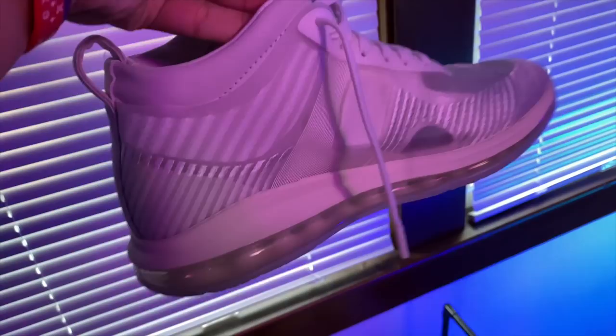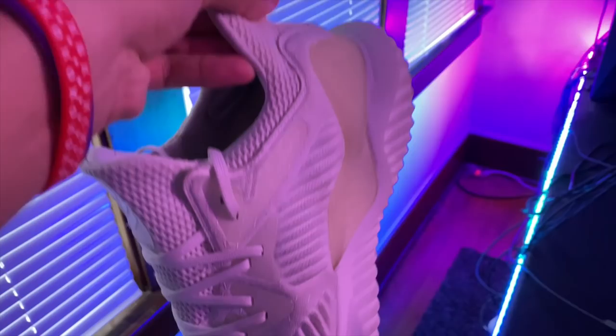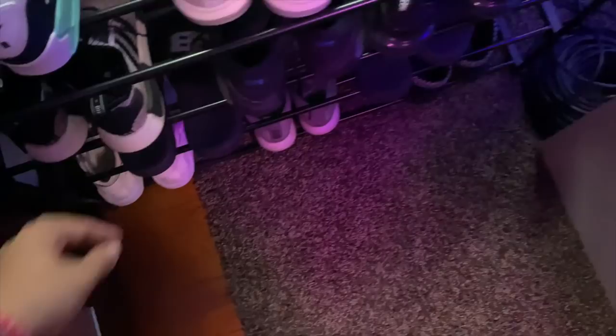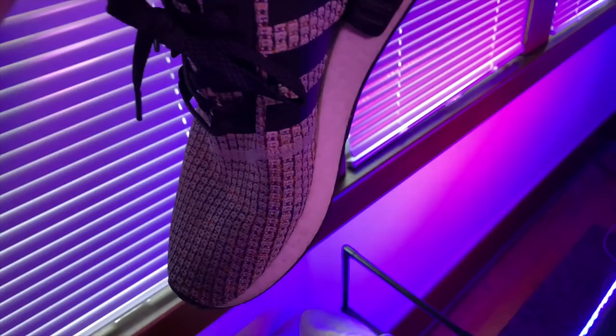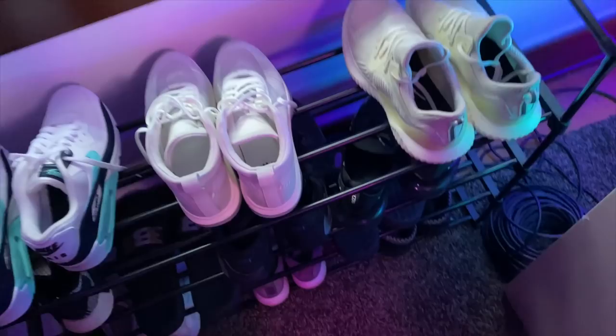Right here we have some Adidas shoes — I'm not sure exactly what model they are, but they're some white Adidas shoes I've had for a minute and managed to keep pretty clean for white shoes, probably two to three years. And right here I've had these shoes for probably the same amount of time — here are the NMDs. These are probably the shoes I wear most as far as actual shoes go. Slippers and slides I wear the most overall, but as a shoe, the NMDs are easy to put on, light, and comfortable — NMDs are a huge W.